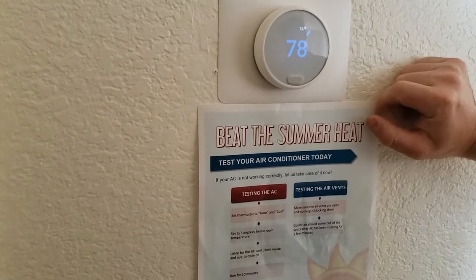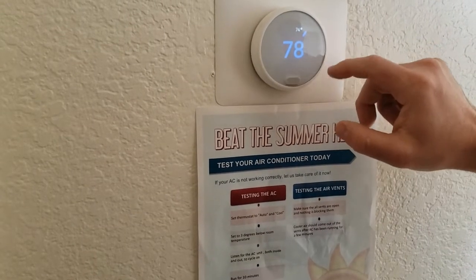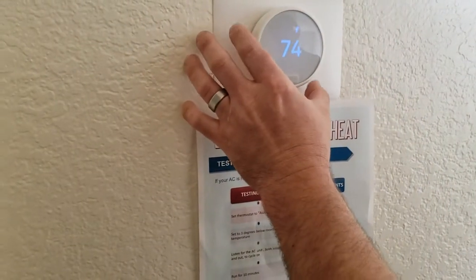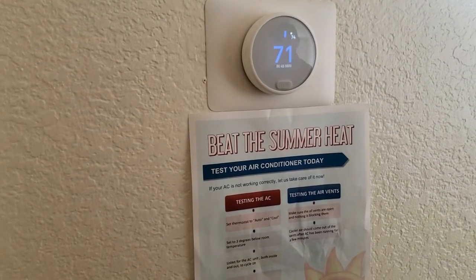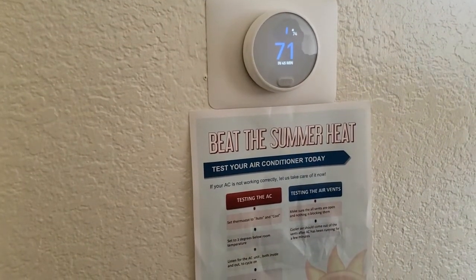Push in and here you'll find a blue number and a white number. The blue is going to be your desired temperature, and white is going to be your current room temperature. To test it, all you have to do is go three degrees below your current room temperature and wait for it to kick on. Allow for it to cool for 10 minutes to make sure you have cool air coming out.